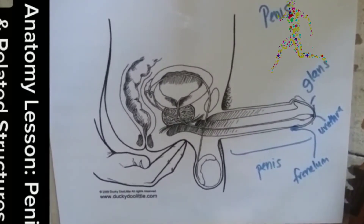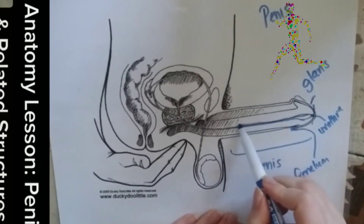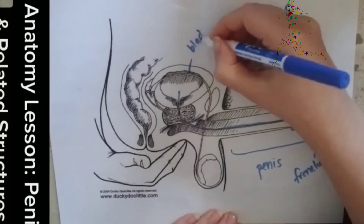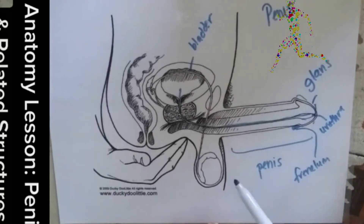There is the urethra — same as with the vulva, the urethra is where you pee from. It also carries ejaculate, and the urethra leads to the bladder, since that is where pee does in fact come from.